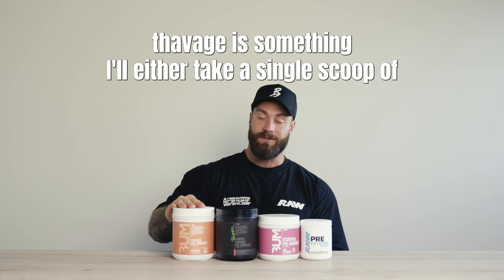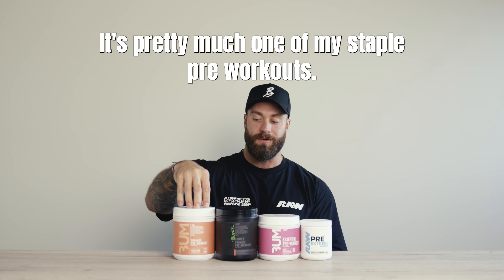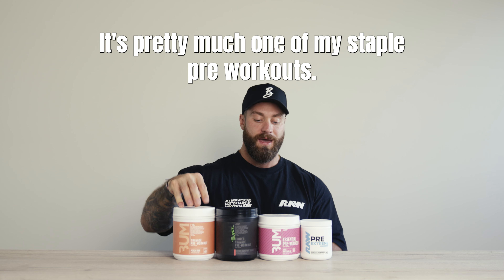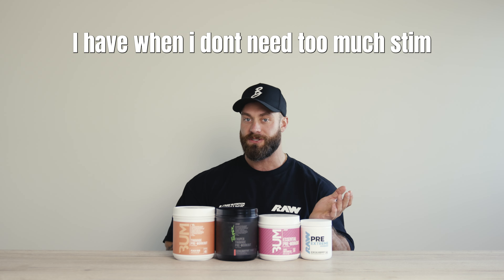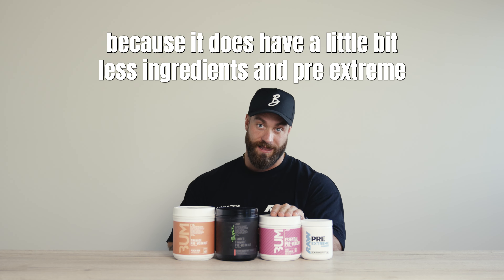Thavage is something I'll either take a single scoop of with our pump product, or I'll just double scoop it on an average day. It's pretty much one of my staple pre-workouts. Essential is a quick on-the-go thing when I don't need too much stim — I'm just kind of in a rush, and it's one of our best tasting ones because it does have a little bit less ingredients.